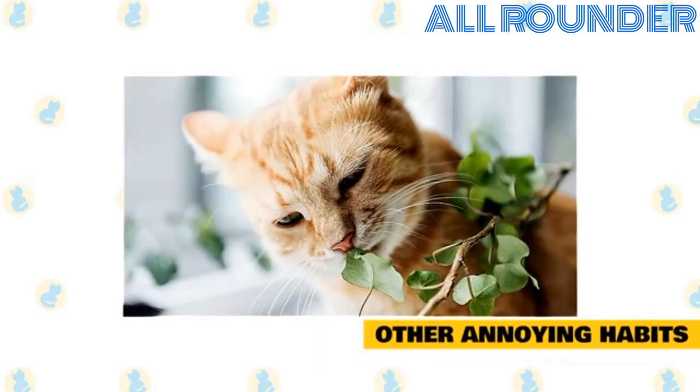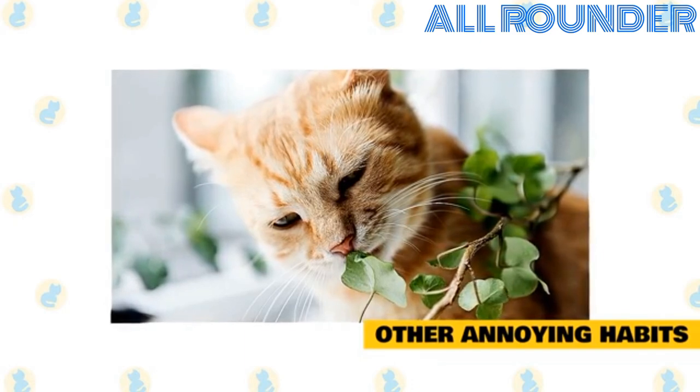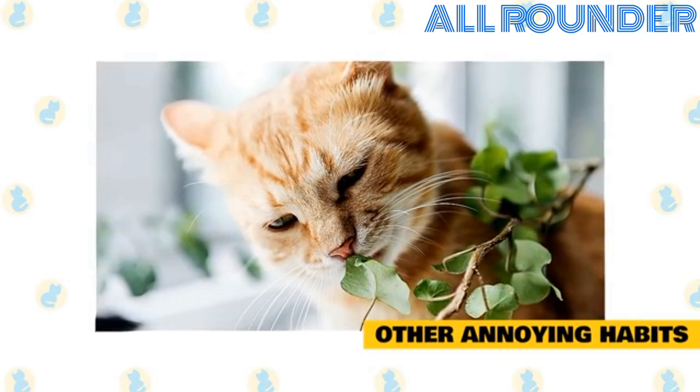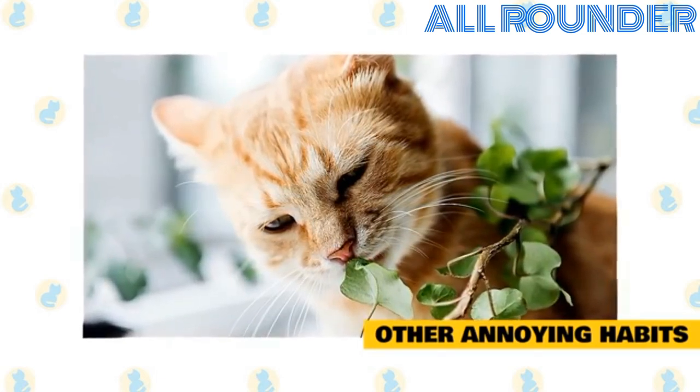Other annoying habits. Wires and plants simply beg to be chewed but can become a deadly snack. Spray a pet deterrent on anything your cat may be tempted to gnaw on. Your love, patience, and consistent training will go a long way to help manage your cat's natural feline behavior.